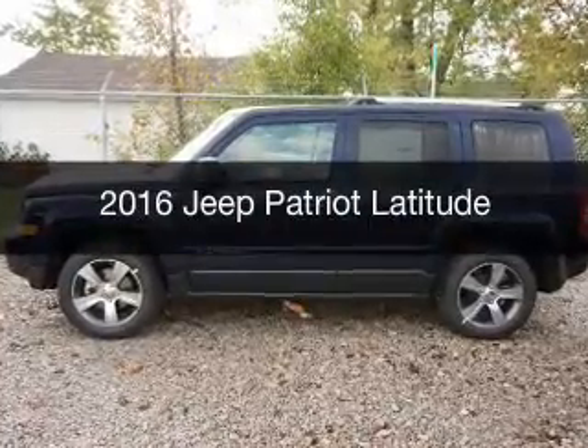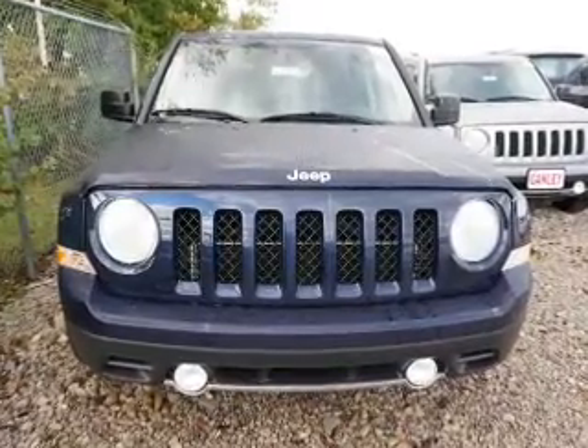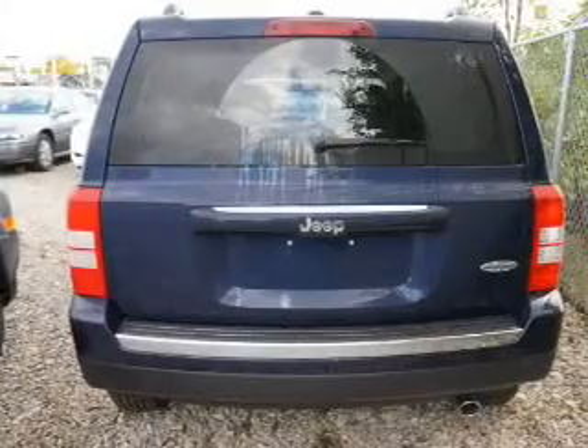This is a new 2016 Jeep Patriot. It's powered by front wheel drive, engine, and an automatic transmission. Great fuel efficiency saves you money by requiring fewer trips to the gas station. Great quality at a great price.